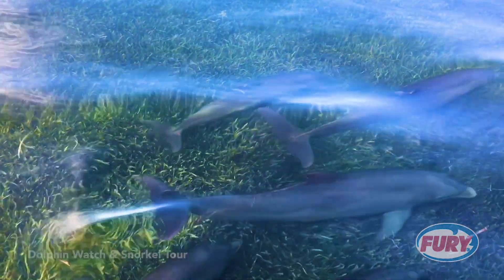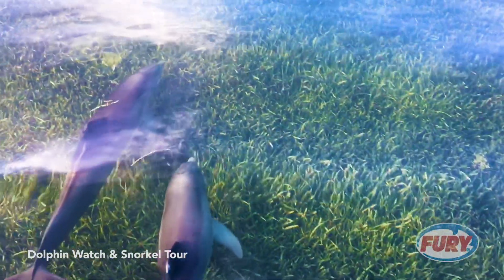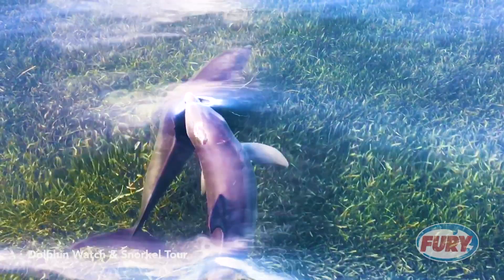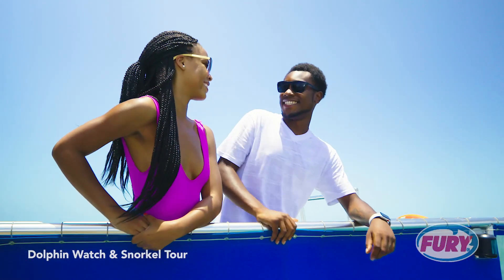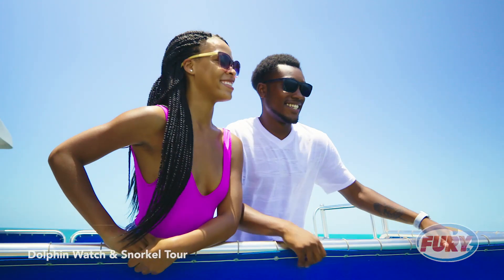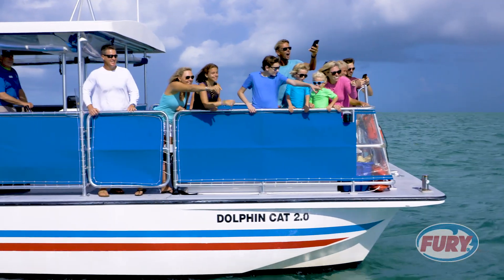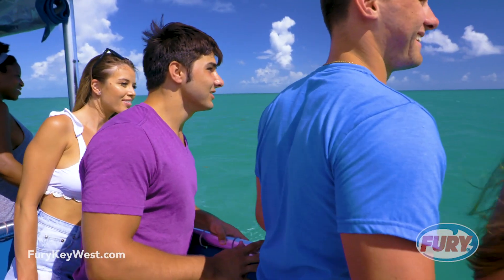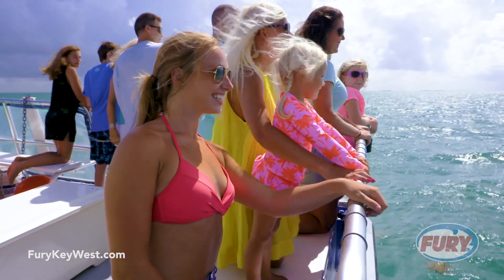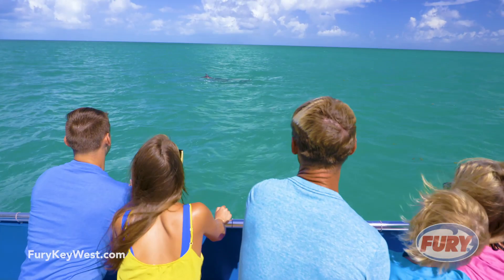Gliding through the water in an effortless aquatic ballet, these highly intelligent naturally social creatures are a sight to behold, and you'll get an up-close look into their wild underwater world. We are proud to be the only ecotour in Key West certified by Dolphin Smart, a national program dedicated to the responsible observance of dolphins.